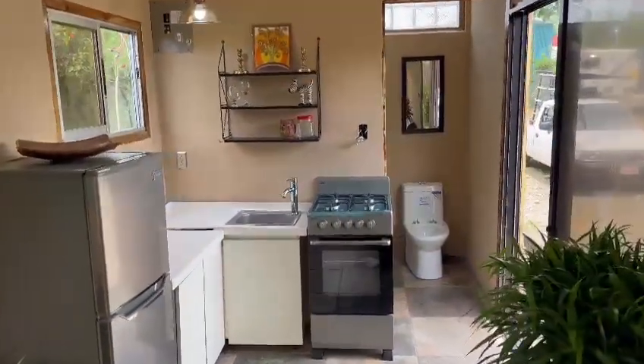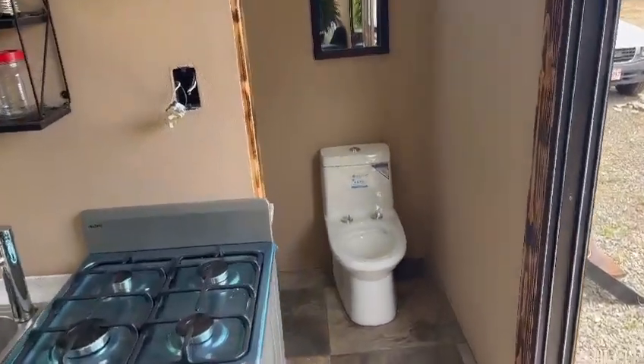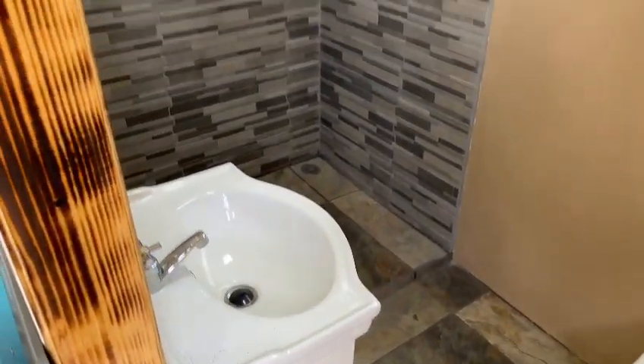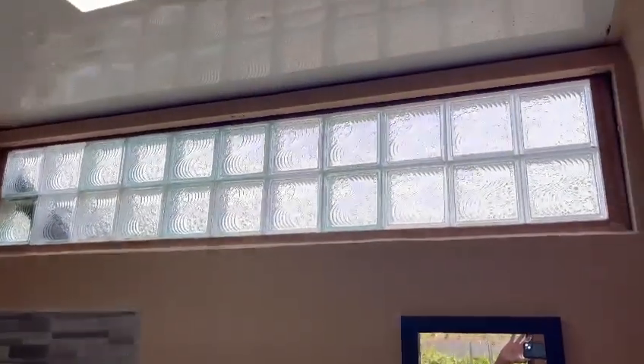And there you have it. The bathroom is not quite complete yet, but we are working on it.